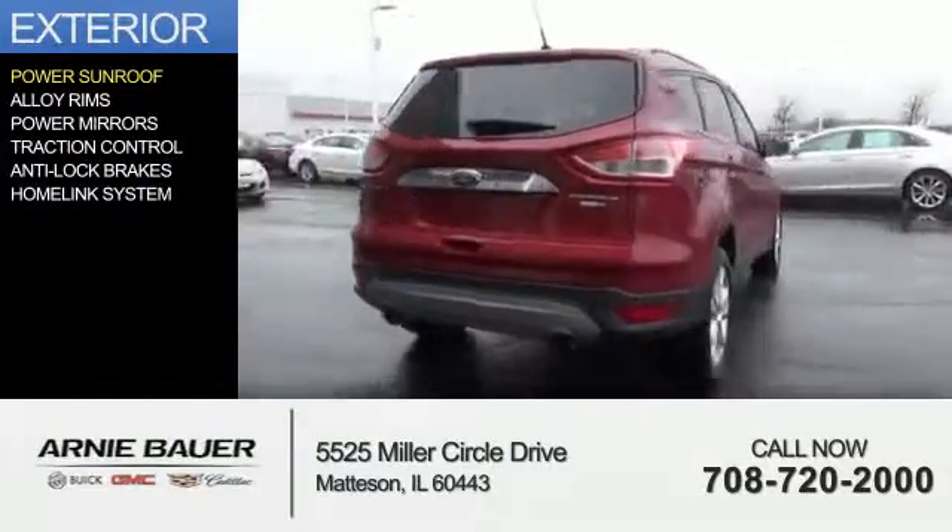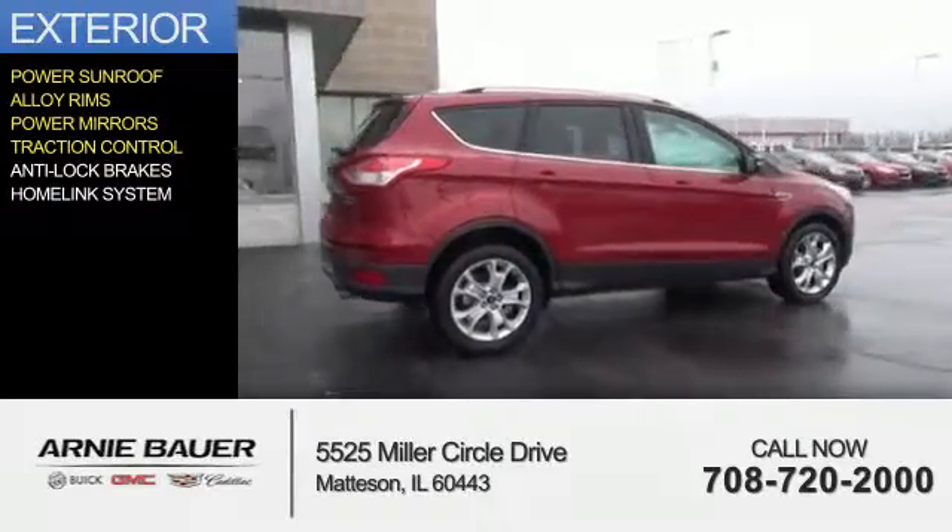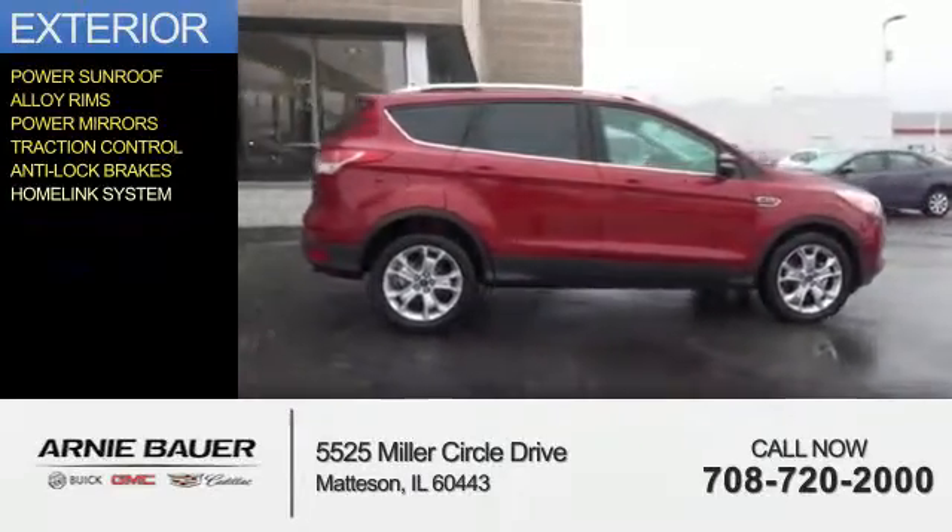The features include a power sunroof, alloy rims, power mirrors, traction control, anti-lock brakes, and a HomeLink system.